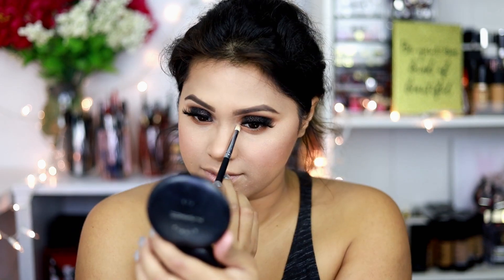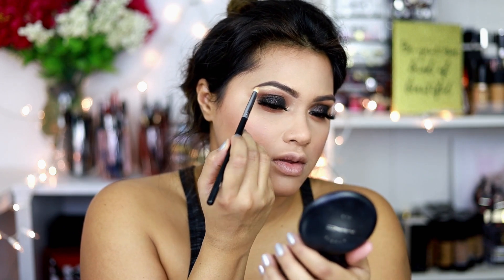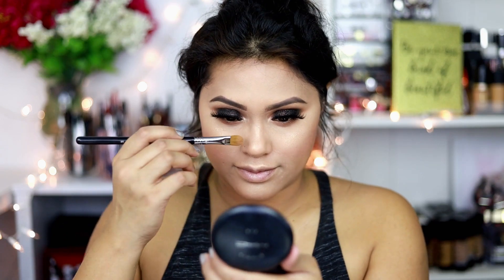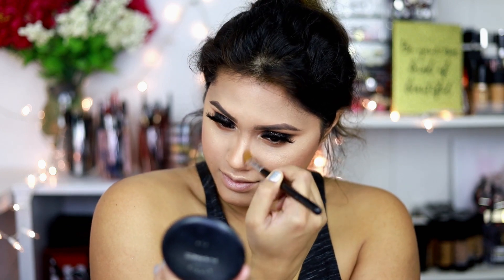Next it's time for some highlighter — I'm popping highlighter on the inner corners of my eyes and on my brow bones. I'm using the Maybelline highlighter in shade 100. This is one of my favorite highlighters — it blends like a cream, there are no glitter particles, it just gives a beautiful glow to the face. After highlighting, I'm contouring my nose using the Marcel bronzing powder, lightly applied to the sides of my nose.